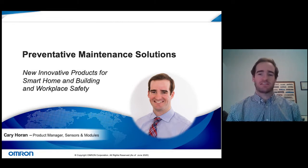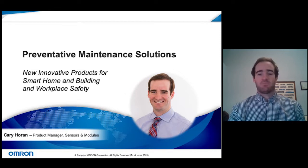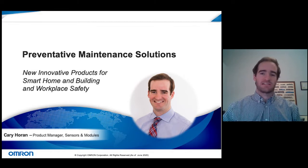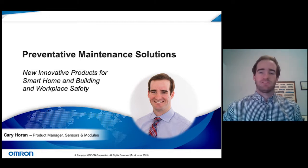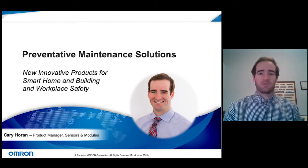Thank you for the introduction. Thank you all for being a part of this webinar. I'm excited to share some of our products relating to preventative maintenance solutions. I'm the product manager for sensors and modules at Omron, working with existing technology but also working with our team of engineers to develop new products well suited for the preventative maintenance sector.